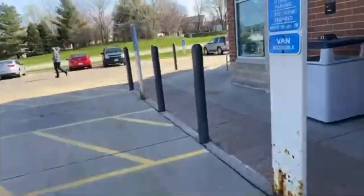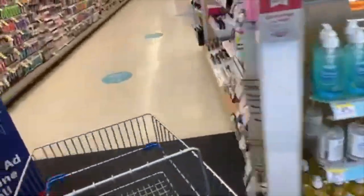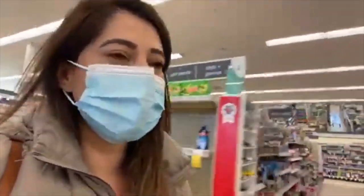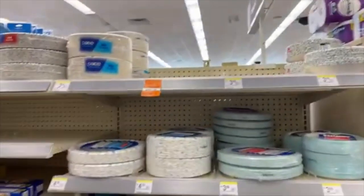I'm now at the next Walgreens — I'm so excited! Let me grab a cart. We're almost at the toilet paper aisle and the plastic plates and cups section. Let's go check!